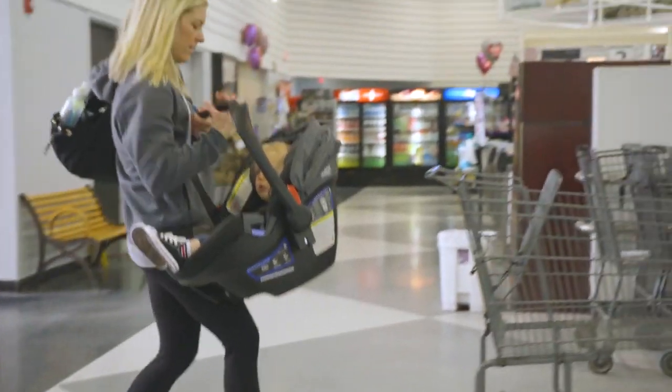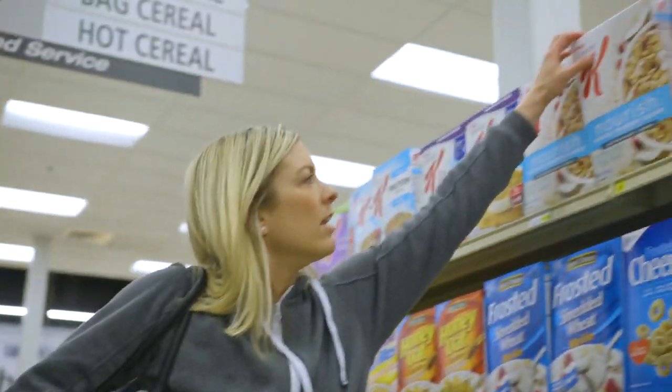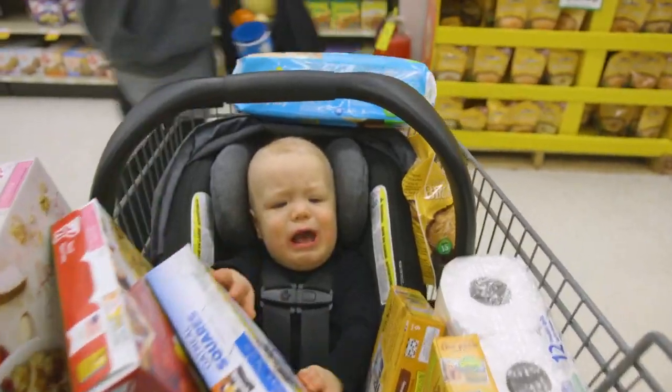How many parents have dealt with this before? The stress of shopping with a baby. There's nowhere to put the groceries. You definitely don't want to take the baby out of the car seat, and time is of the essence.